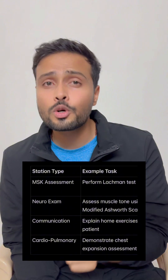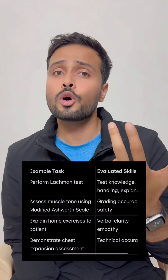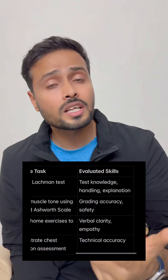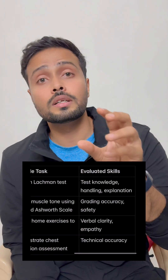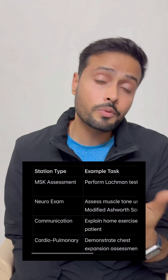OSCE is nothing but Objective Structured Clinical Examination. In this method, there will be 10 to 12 stations where each station will have some tasks for you to perform, and they will be scored — for example, performing a special test, communicating with the patient about their home exercise program, or working with real-time patients or models acting as patients.